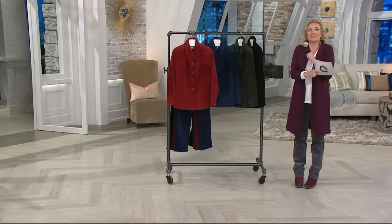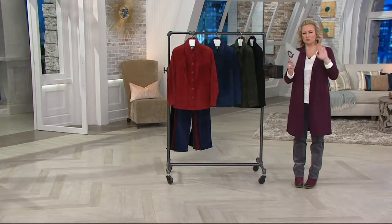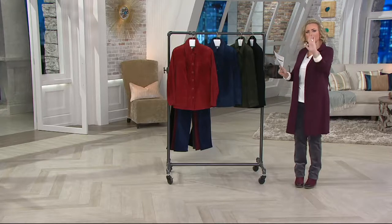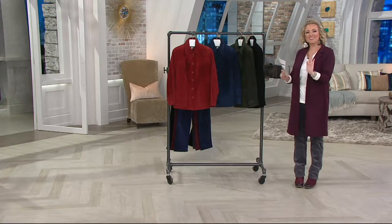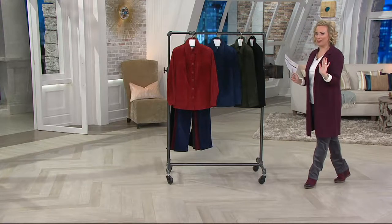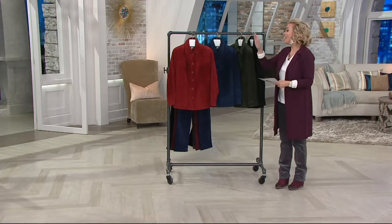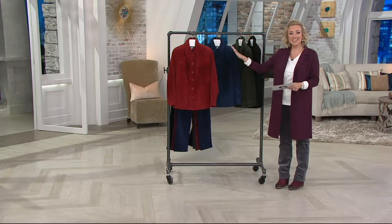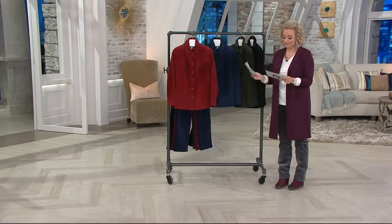Suede is so good, right? I love the feel of it. It's luxurious. It's really aspirational. There's a lot to get excited about with suede. But the care can sometimes hold us back — I don't want to get it wet, and then I have to take it to one of those specialty cleaners. Not this jacket. This is washable suede at a clearance price.